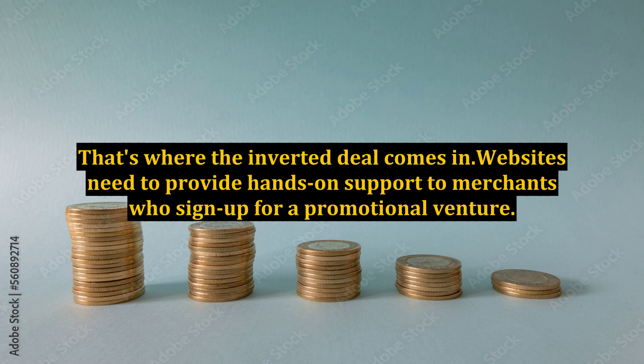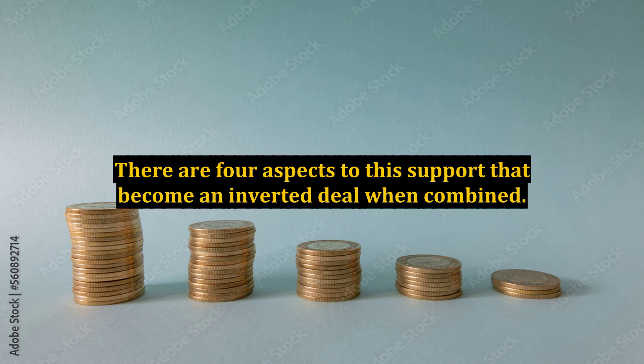That's where the inverted deal comes in. Websites need to provide hands-on support to merchants who sign up for a promotional venture. There are four aspects to this support that become an inverted deal when combined.